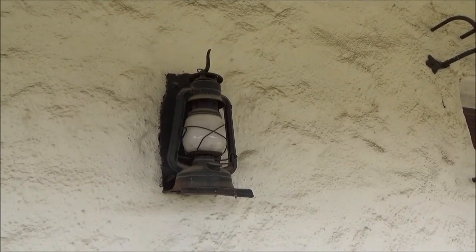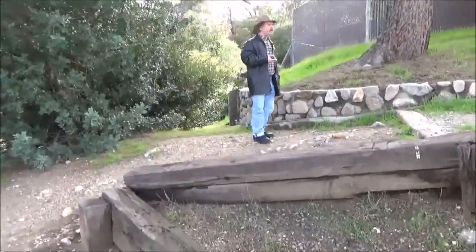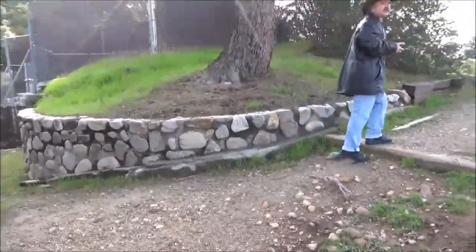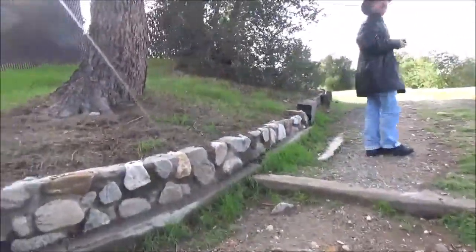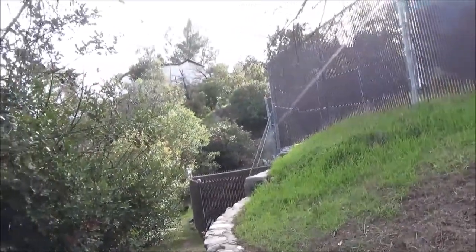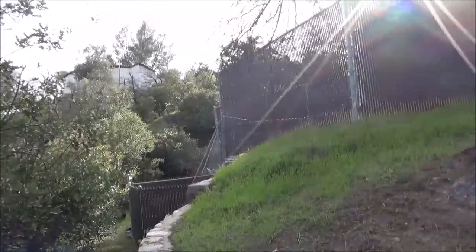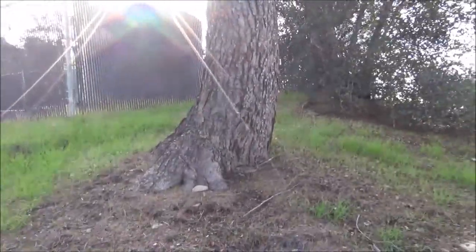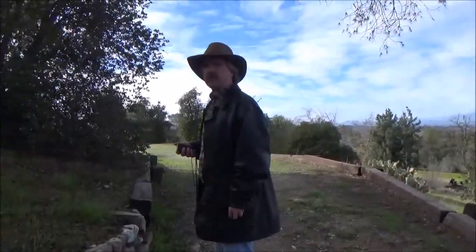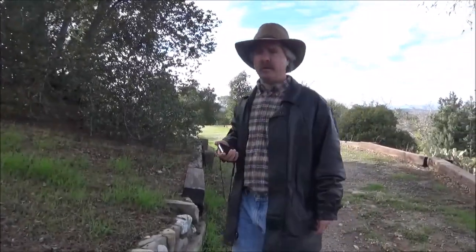Oh, look at that old lamp. Where does this lead? I'm not sure — I haven't seen any signs yet. But there's something gated off. I think that's the museum, or his house. I think we're heading back toward the museum. I'm just not sure if there's something more along the way. Why don't we try to take this other trail back?